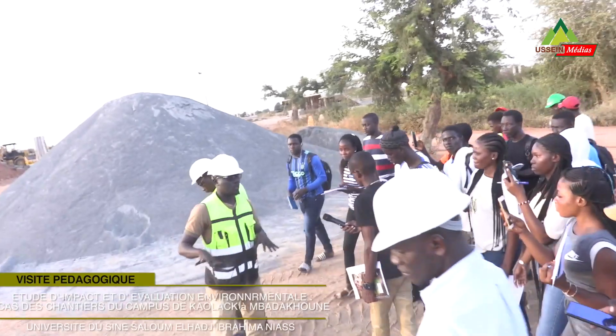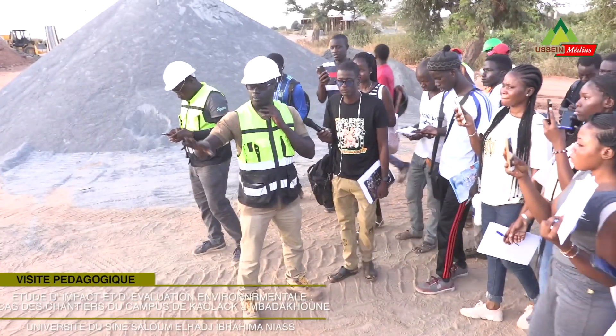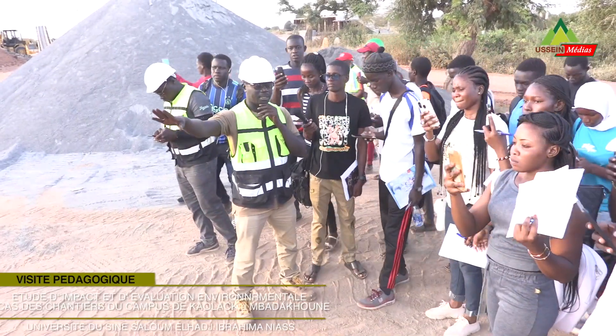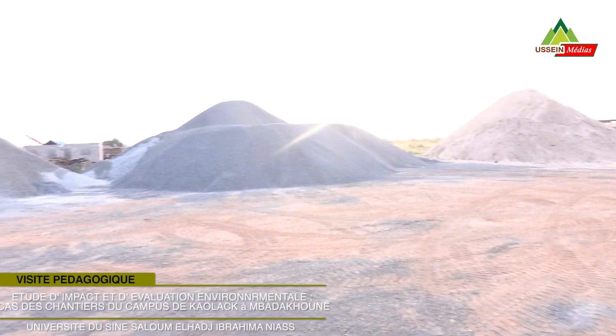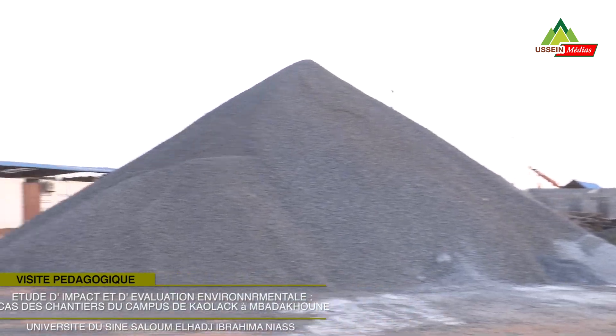Au niveau de notre zone de stockage des matériaux, on appelle ça du basalte. Ce sont des basaltes. Comme vous le voyez, il y a différents tas de graviers avec différents diamètres.